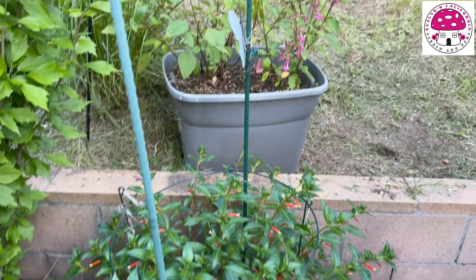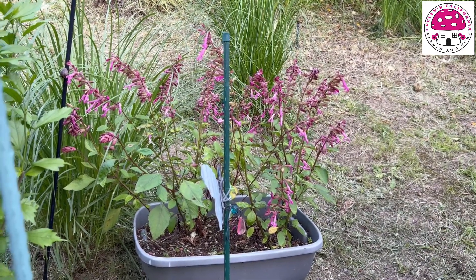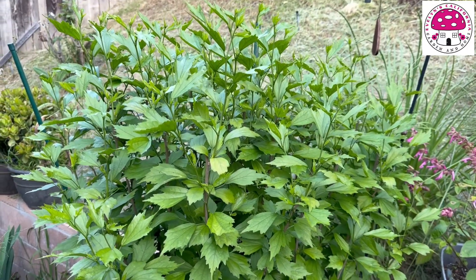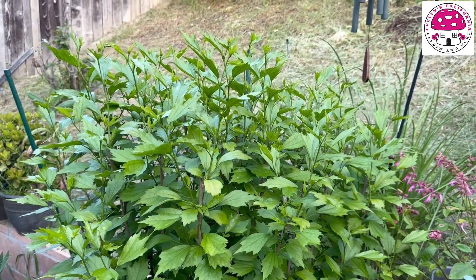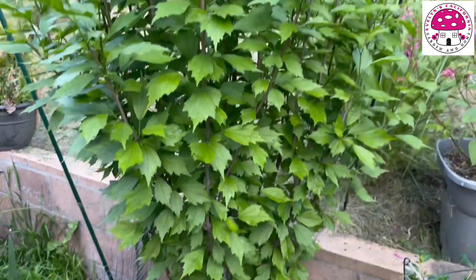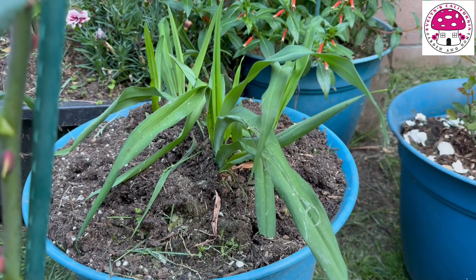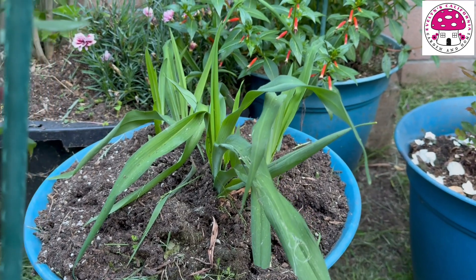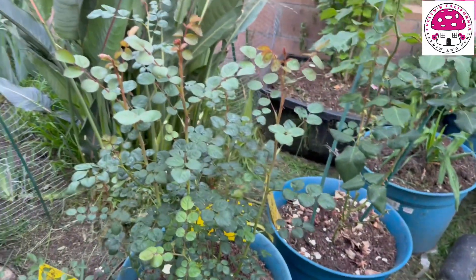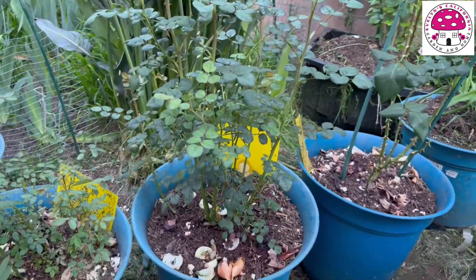Right behind that is the pink salvia — I can't remember the variety. Right here is the Rose of Sharon; this is Purple Pillar. It doesn't bloom until summertime, but it's giving me a lot of leaves right now. This right here is South Seas daylily, which doesn't bloom until summertime as well. And right here is my Queen of Sweden David Austin rose — no blooms yet.